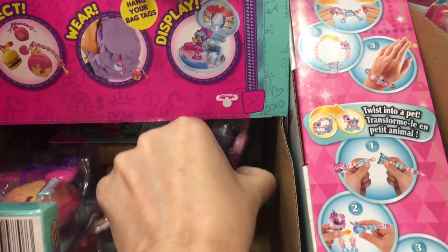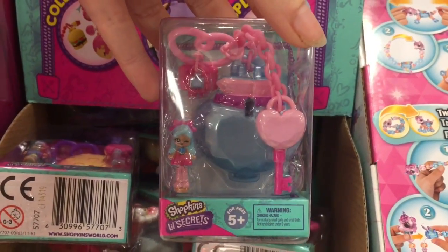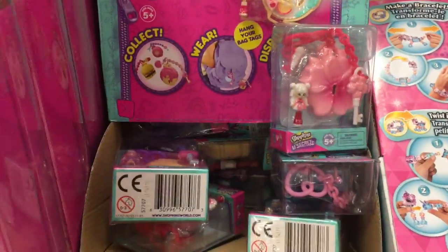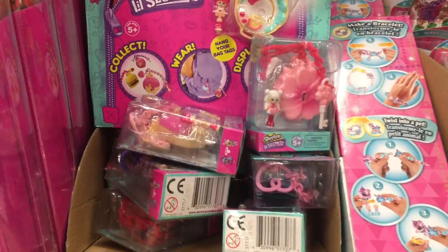So that's one, two — that's five. And then it looks like they have this blue one, which is the little perfume Shoppies doll. So I think there are six total in this series. That's cool. I definitely want to pick up some of those. I absolutely love the Little Secrets.